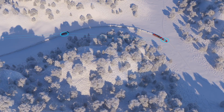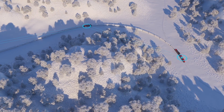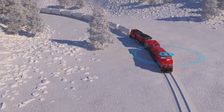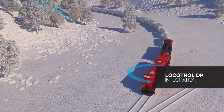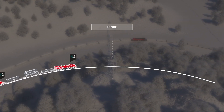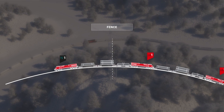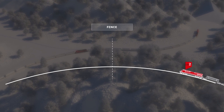Managing in-train forces across longer, heavier trains is a constant challenge. Efficiently orchestrating the horsepower and fuel usage of multiple consists within the train can be an even greater challenge. For this reason, Wabtec's industry-proven distributed power technology, Locotrol, integrates seamlessly with TripOptimizer. Through rolling terrain, Locotrol creates a virtual fence representing the transition of push and pull forces. TripOptimizer then independently controls the horsepower and dynamic braking of each consist to minimize in-train forces and maximize fuel efficiency.